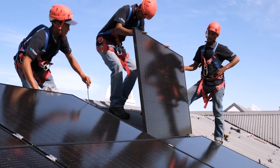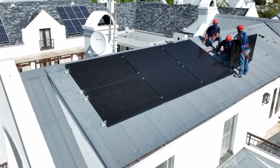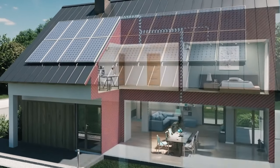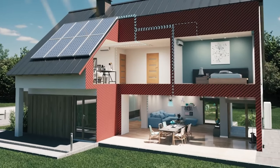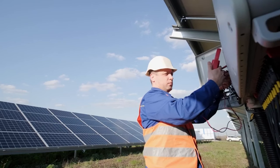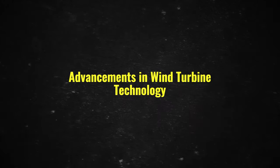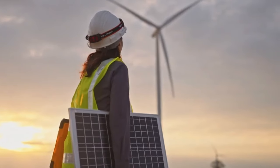Thanks to advances in technology and manufacturing processes, the efficiency of solar panels has been increasing consistently. They offer flexibility in installation, from small-scale residential rooftops to large-scale solar farms. With decreasing costs and the benefit of producing power without pollutants, solar energy has become an accessible and widespread source of electricity.